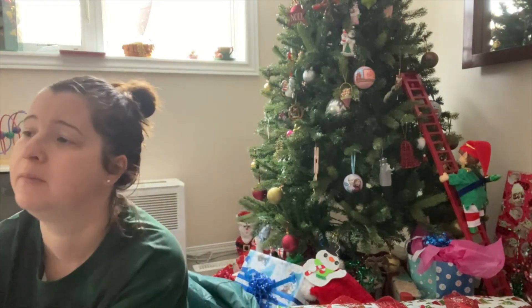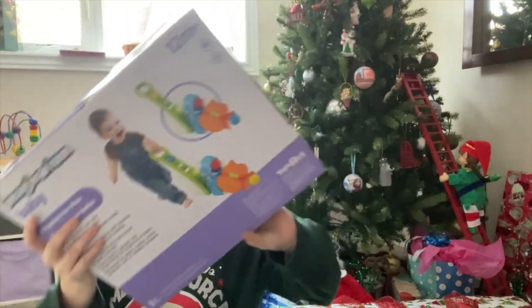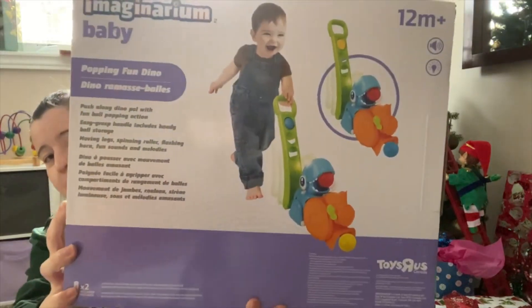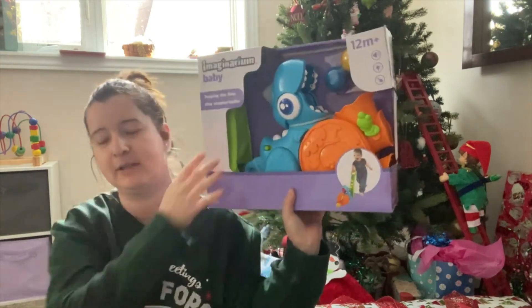I also got my little one a Little People Frozen Elsa castle play set, which I'll grab in a second. I also wanted to show you the Imaginarium Baby Poppin' Fun Dino — this is for 12 months and your little one can push this around. From the picture, the balls just kind of pop out of the dino's mouth.